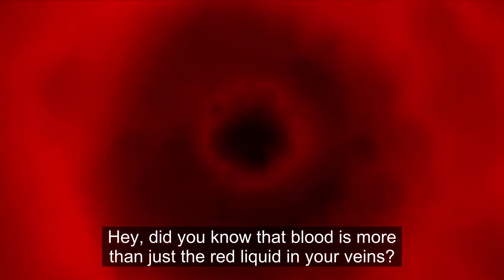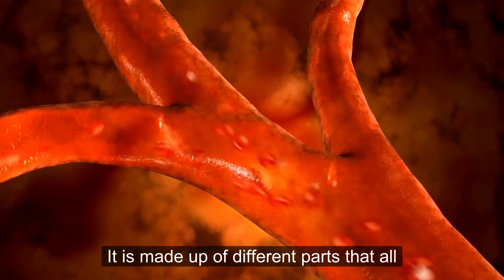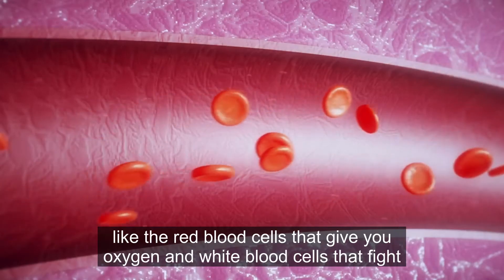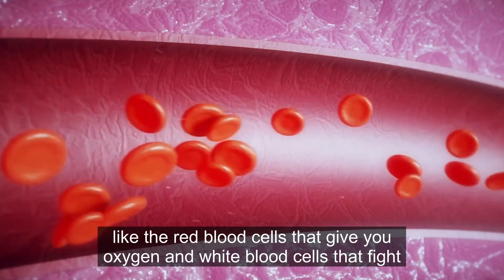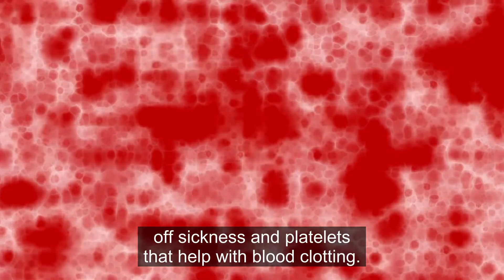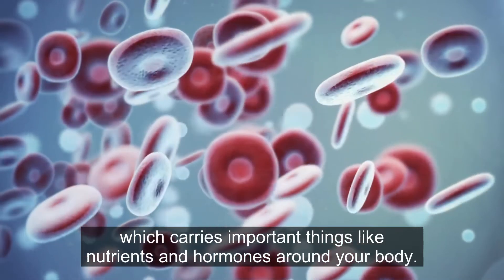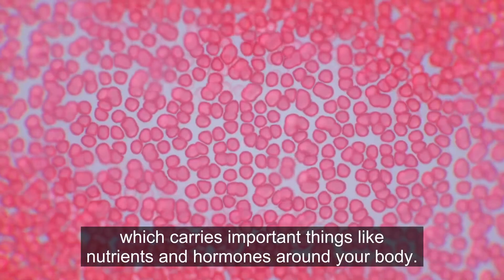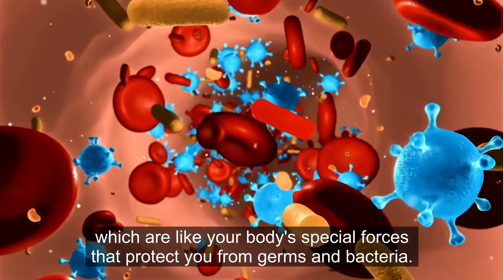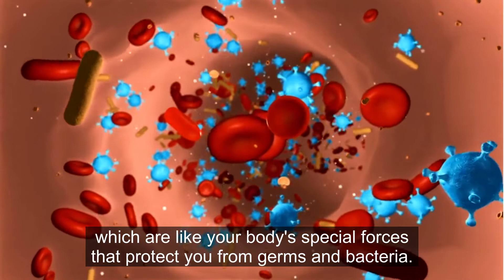Did you know that blood is more than just the red liquid in your veins? It is made up of different parts that all play important roles in keeping you healthy, like red blood cells that give you oxygen, white blood cells that fight off sickness, and platelets that help with blood clotting. There is also plasma, which carries important things like nutrients and hormones around your body, and plasma also contains antibodies, which are like your body's special forces that protect you from germs and bacteria.